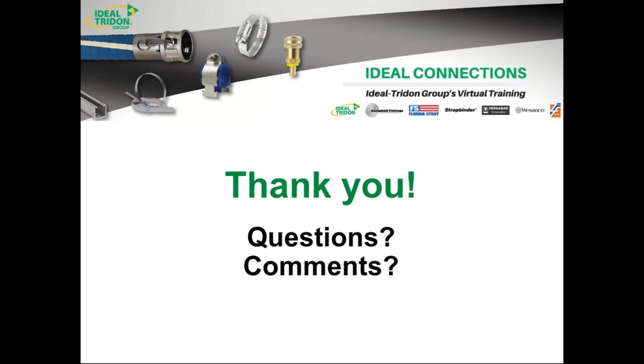I think that's all the questions we have. Those were excellent questions, and I hope this was beneficial to you today. Mike, Courtney, and I really enjoyed talking to you, and we hope to do this again sometime. Thank you very much.